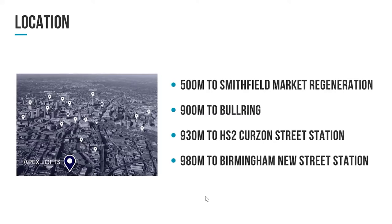Digbeth has got a massive construction plan and the planners are pushing Digbeth as part of a regeneration area. So it's absolutely the place to invest in at the moment.